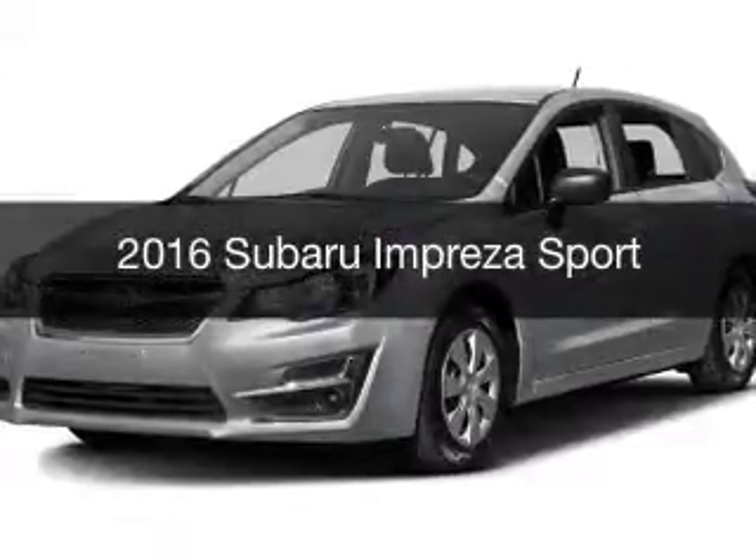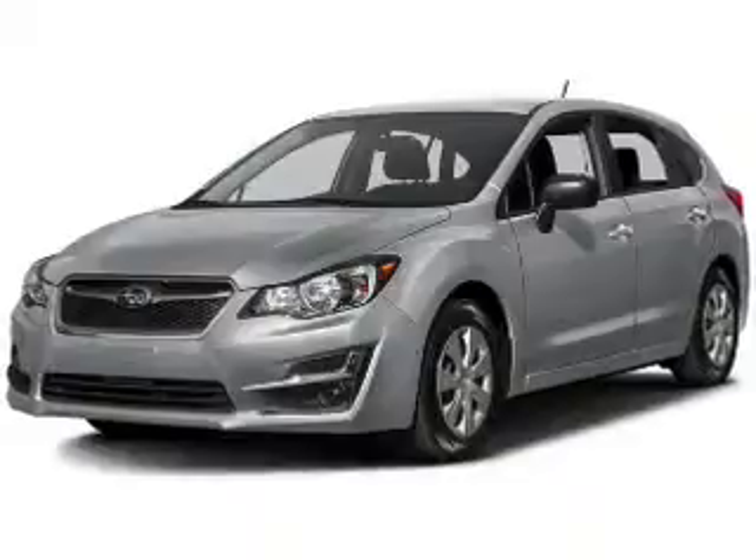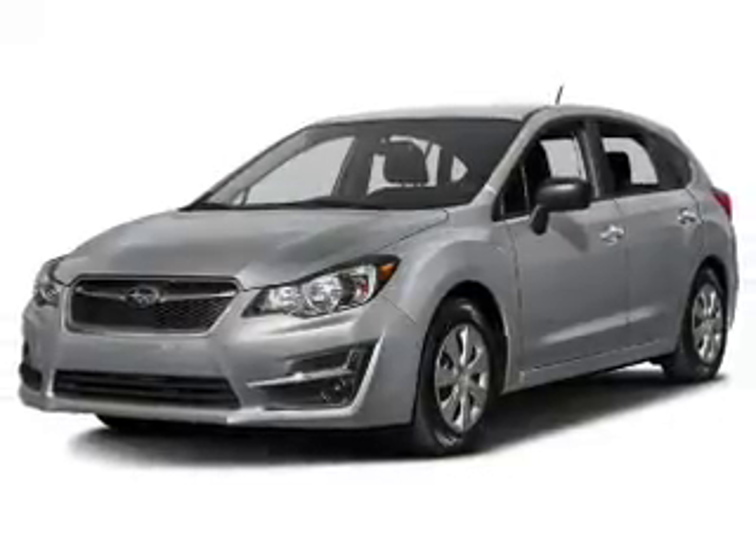This is a new 2016 Subaru Impreza. It's powered by all-wheel drive, an engine, and an automatic transmission.